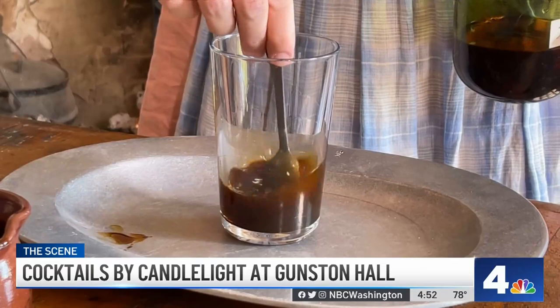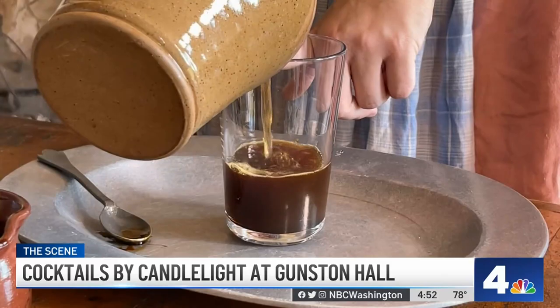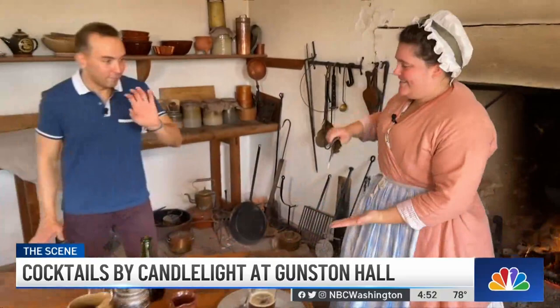Mix the rum and molasses so we don't end up with a whole bunch of molasses at the bottom. Then you top it off with beer — to about here. The moment of truth. Nice and hot — it is like fire red.